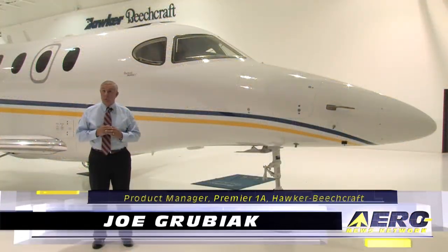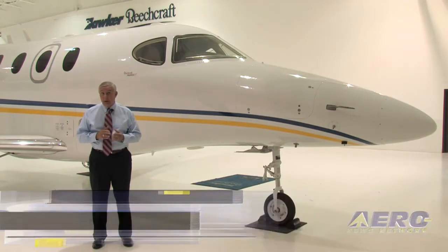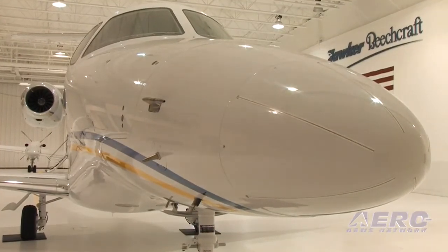Our design philosophy for the Premier is really cabin first. We build the plane around the cabin out to the cockpit. We went out to various owners and operators of all kinds of aircraft saying, what would you like to see in your first jet? The end result of that is what you see right here, the Premier 1A as it is today. And that's really the genesis for how the aircraft came into being.